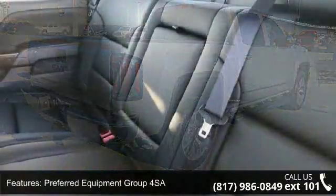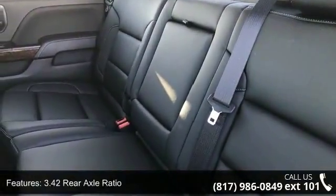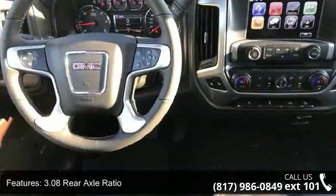Enjoy these notable features: Preferred Equipment Group 4SA, 3.42 Rear Axle Ratio, 3.08 Rear Axle Ratio, Heavy Duty Rear Locking Differential, and 20-inch X9 Polished Aluminum Wheels.